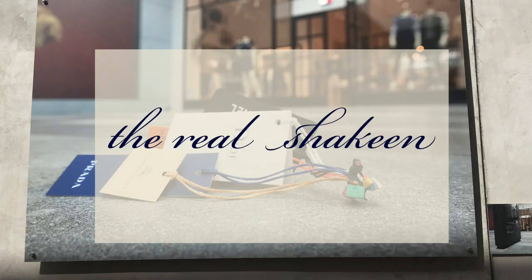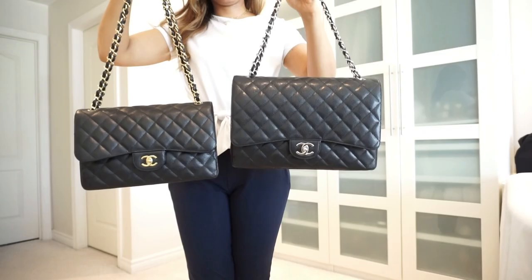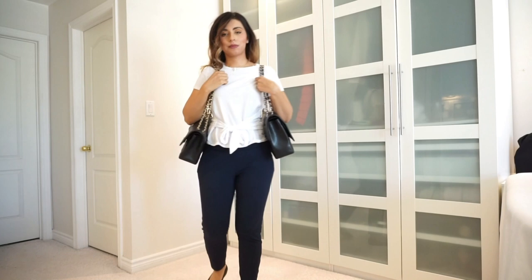Because if you're going to go big, why not go all the way? Hey everyone, welcome to a brand new video. Just going to warn you that this is a really long one, but there is a ton of good information in this one, especially if you are considering buying a Chanel Classic Flap.